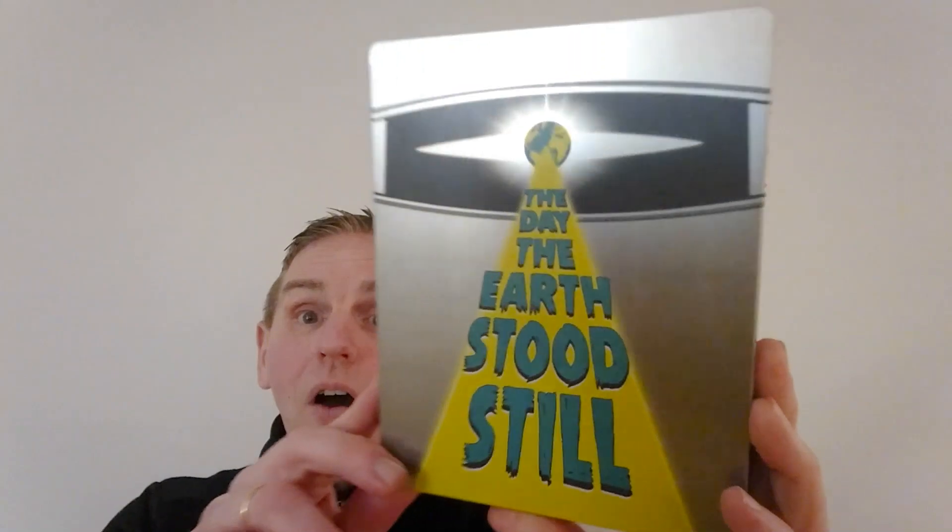So here we have basically the fantastic steelbook of the fabulous movie 'The Day the Earth Stood Still.' I love this film — I've watched it so many times on TV. It's so eerie. It's very much of its time, because there were loads of films around when it was released. You had things like 'War of the Worlds' and 'This Island Earth,' but this is the best of the lot.